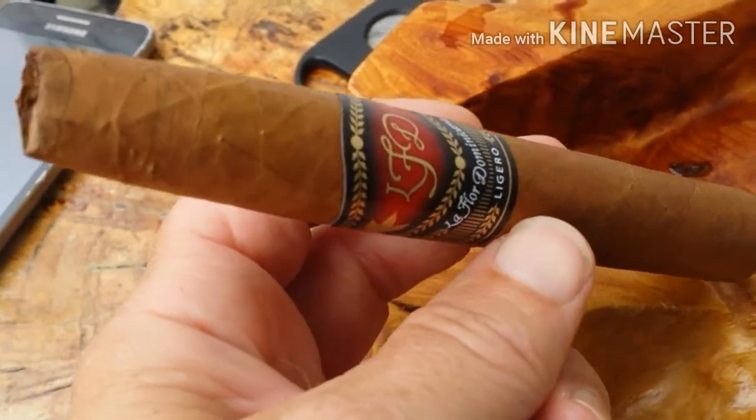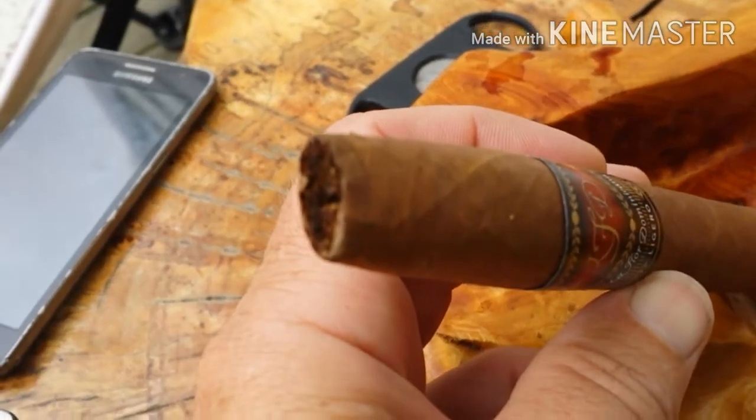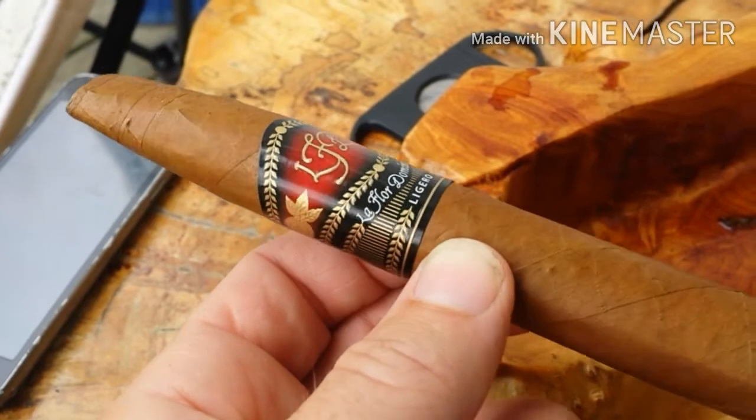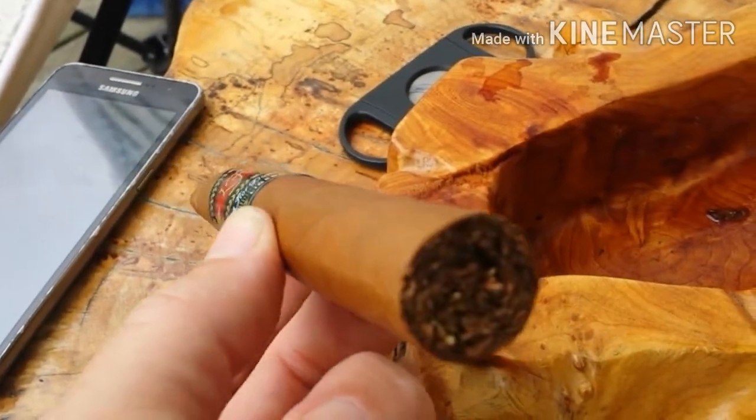Today I'll be smoking the La Flor Dominicana Lajero in natural, which I don't think I've had yet. I have had the Lajero and double Lajero, but not this one, and in chisel format – pretty cool. It's a really nice looking cigar with a beautiful brown color, almost flawless wrapping, minimal veins, and barely visible seams. On the pre-lit draw, these La Flor Dominicans are great – I'm getting sweet wood, cooking spices like nutmeg, maybe a little nuts.